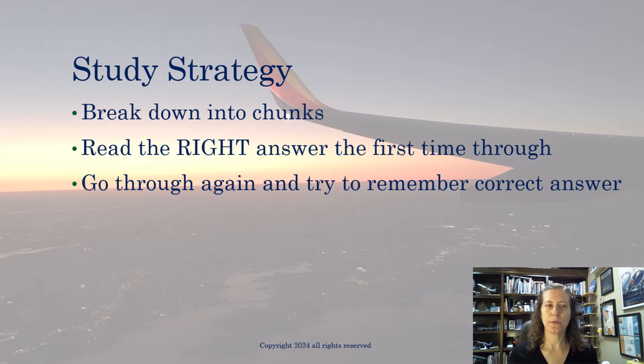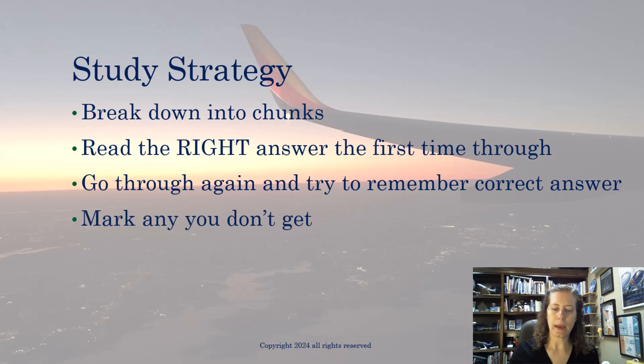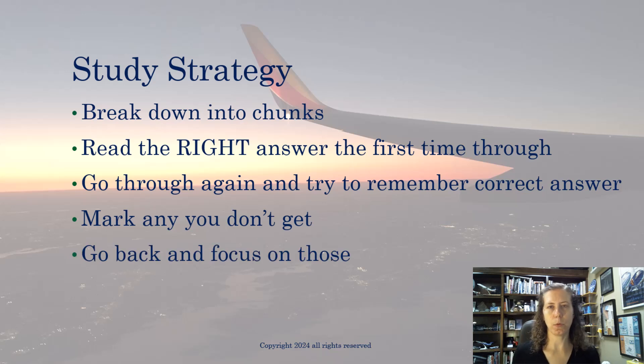After that first pass, you're going to find some questions you don't get — you just can't remember the answer. Mark the ones you don't get, then go back through and focus specifically on those.